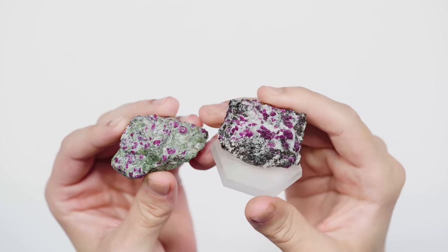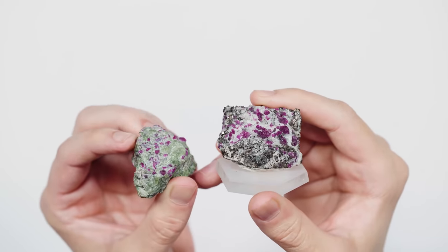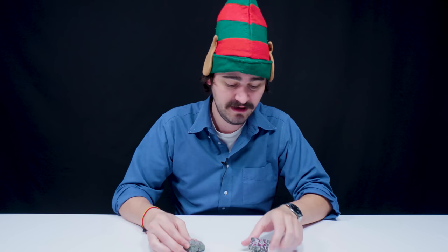So we've got two different Ruby specimens here. This one is Ruby and Parkasite, and then this one over here is Ruby Quartz — you can see the little flashes of mica. This green one with the Parkasite is from Greenland, and this guy is from Norway. I sense a trend because those places are both very cold and very close to the North Pole.